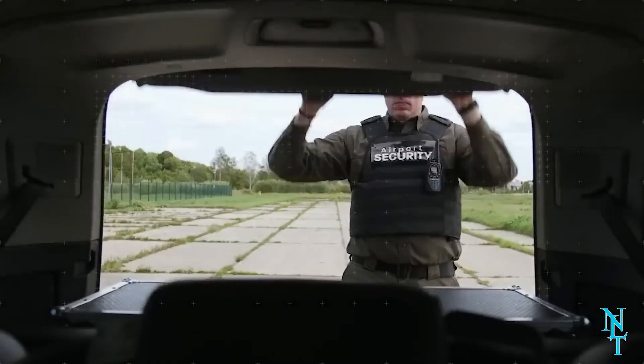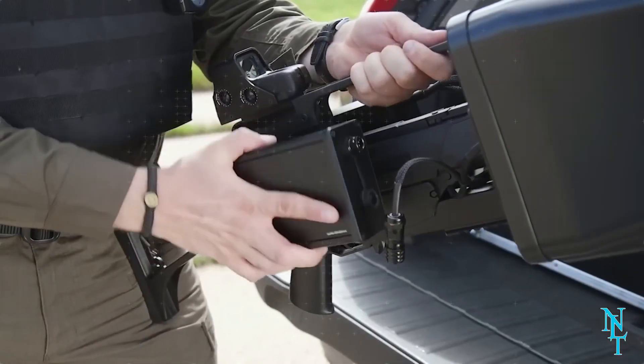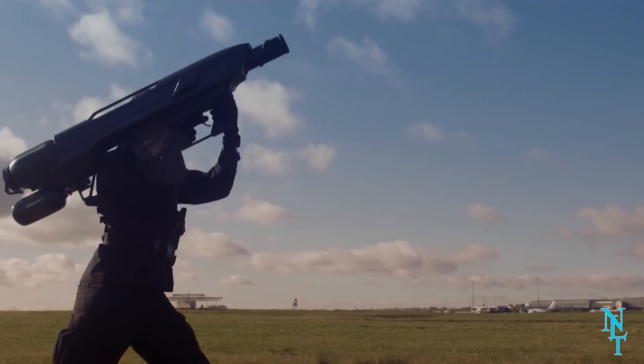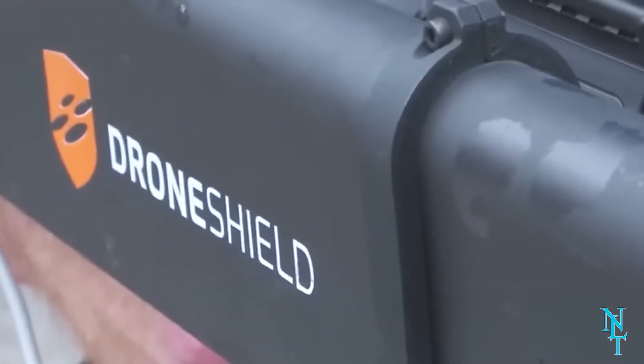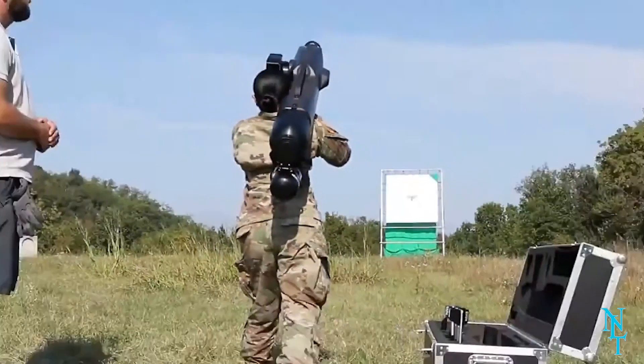Many of these drone guns use compressed air, making them not too heavy for soldiers to carry all day despite their large size. The SkyWall 100, for instance, only weighs 22 pounds. The ability to adapt is crucial in military advancements, and the anti-drone gun is a great example of that.